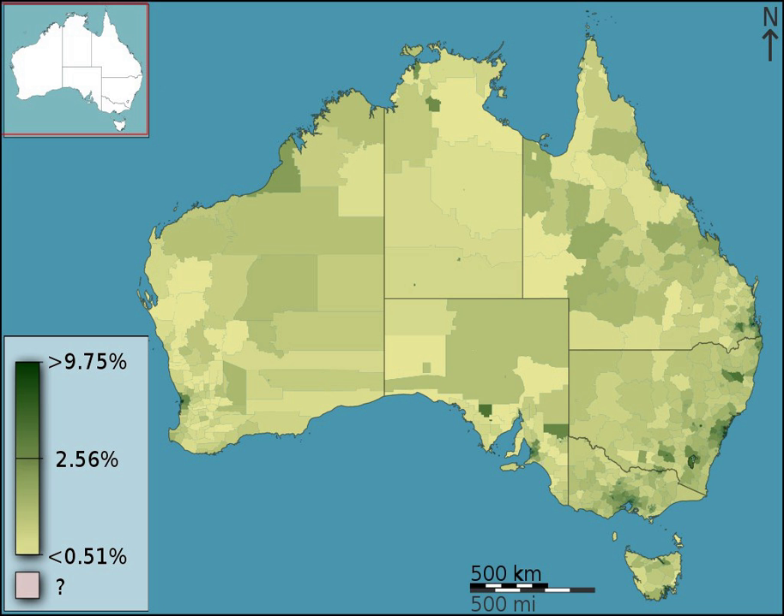Only Australian citizens and permanent humanitarian visa holders are eligible for the upfront 10% HECS discount and the HECS-HELP loan. Students who are New Zealand citizens or Australian permanent residents must pay the entire contribution upfront and are not eligible to receive the HECS discount.